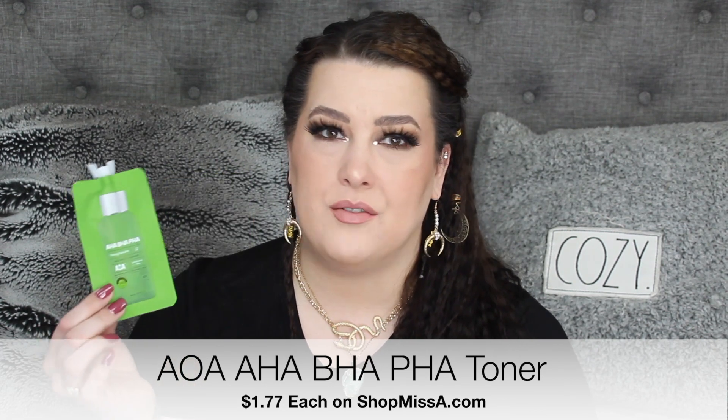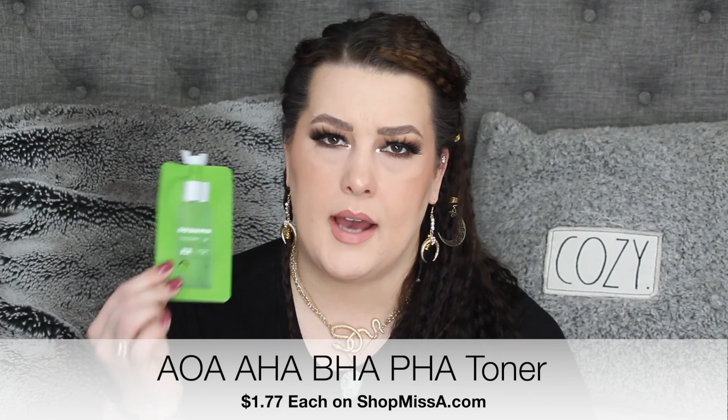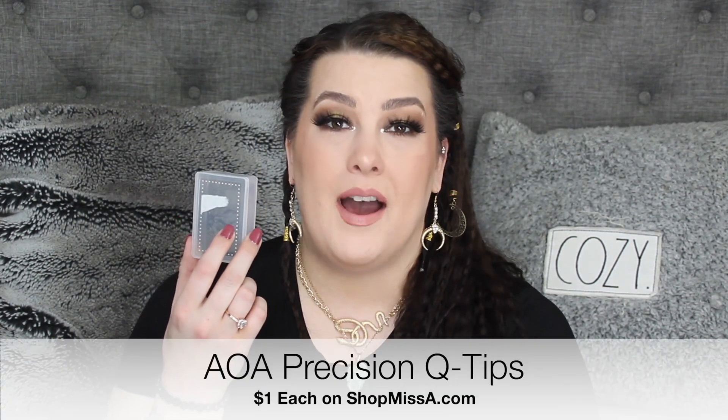I used up a ton of these — the AHA, BHA, and PHA toner. I kept like five or six that I threw away and just kept one to show you guys. This is by far my favorite toner so far in my life. I cannot help it. And I have an empty plastic box to show you.